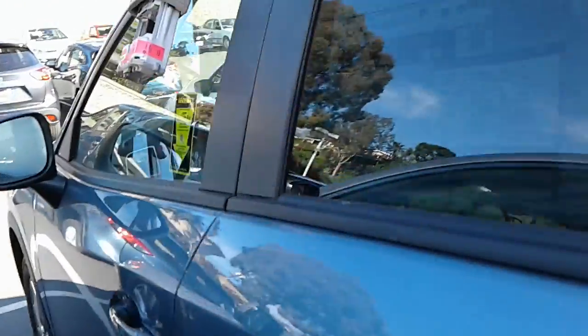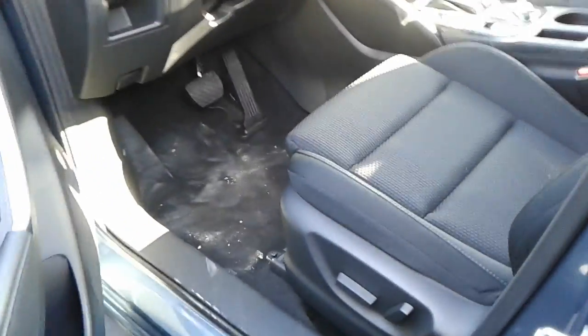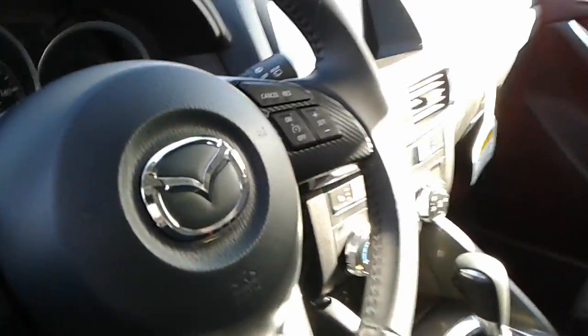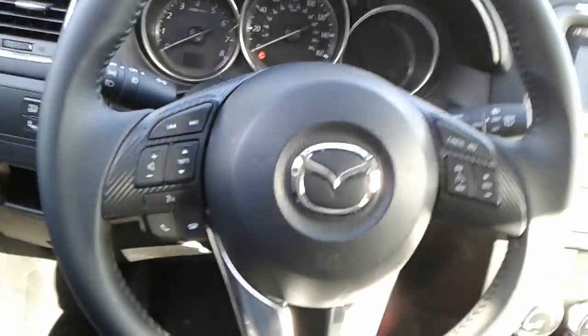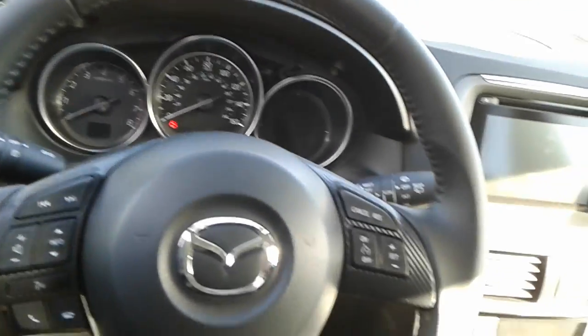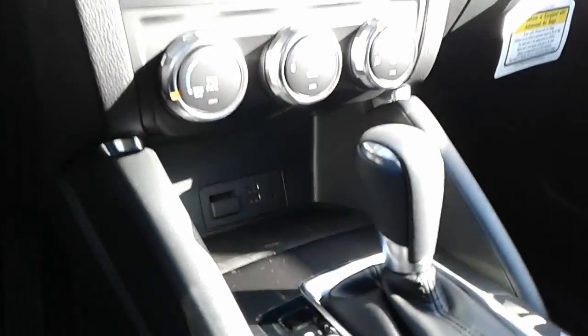I'll take a quick step into the interior here. Now being the touring model, you do get power cloth seats and they are heated. Navigation is standard. You do have Bluetooth, steering wheel mounted controls, and USB — they'll charge and stream your music.